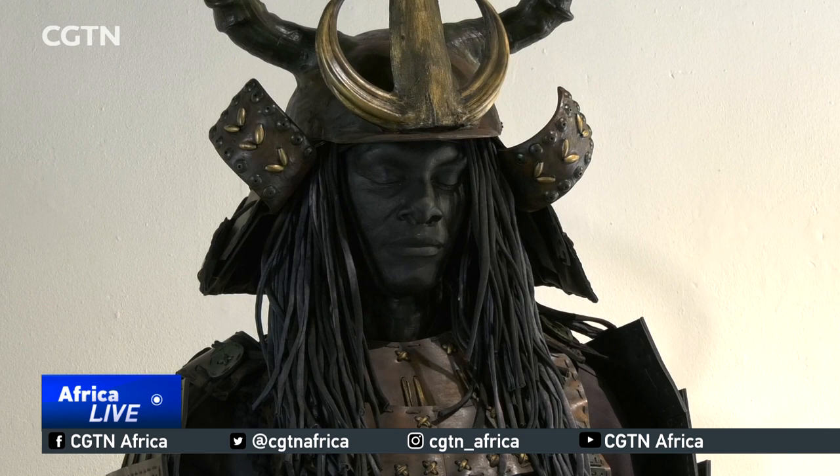The exhibition runs until the 24th of October. Yulissa N'Djamela for CGTN in Johannesburg, South Africa.